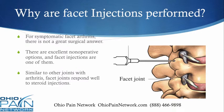Why are facet injections performed? For symptomatic facet arthritis, there really is not a great surgical answer. There are some excellent non-operative options. Facet injections are one of them for back or neck pain. Similar to other joints, facet joints do respond well to steroid injections.